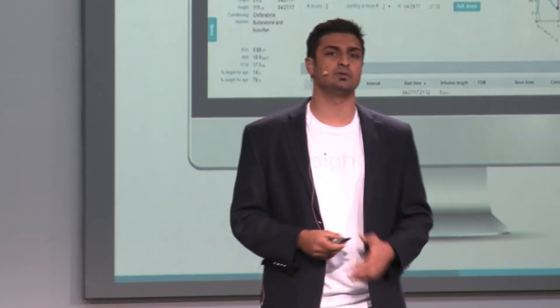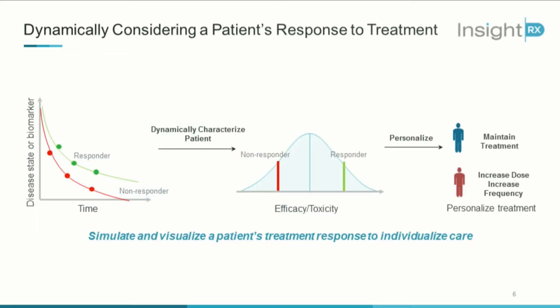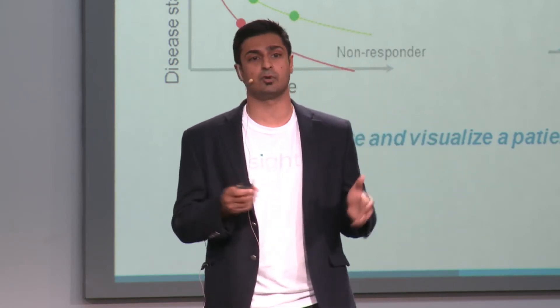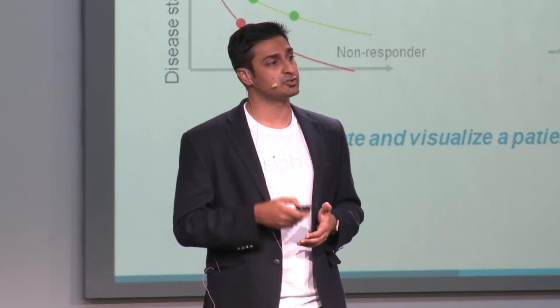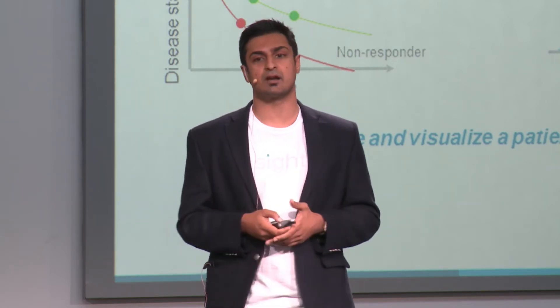At InsideRx, we are tackling this problem by individualizing treatment at the point of care through a software platform, taking into consideration who the patient really is and their underlying patient characteristics. The backend science and technology of the platform is rooted in quantitative pharmacology, which takes into consideration the pharmacological characteristics of the drug — namely absorption, distribution, and elimination. As more information is collected about the patient over time, the more the system learns and the more precise the treatment recommendations end up being.